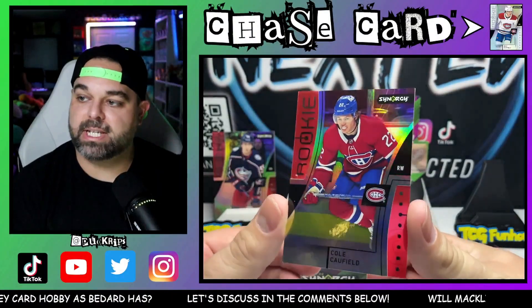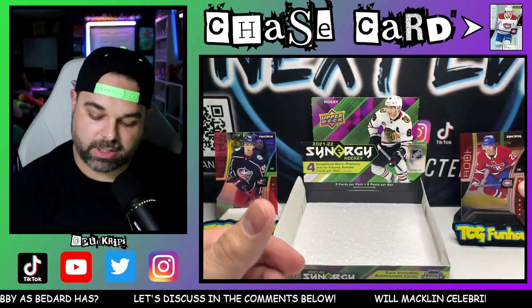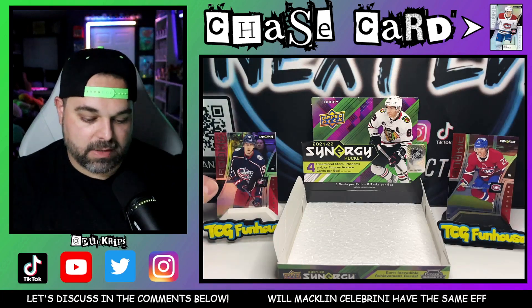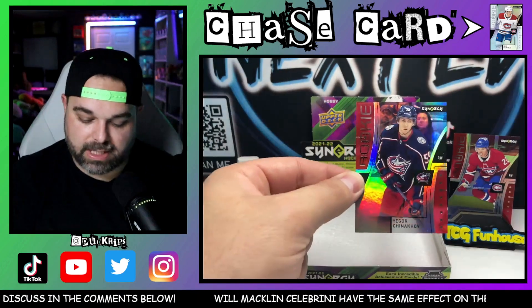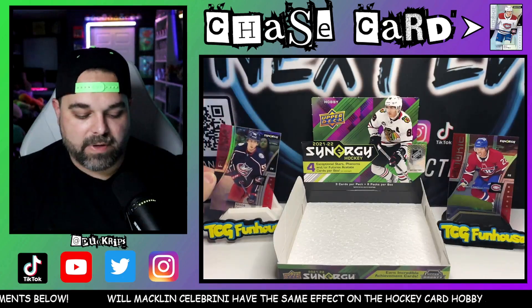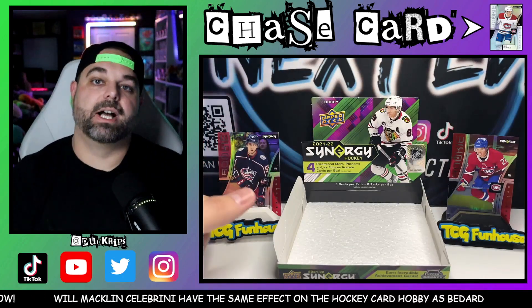But Cole Caulfield Rookie is really the hit of the box. And when your hit is really just a base rookie or something like that, you could have done better. Now we did get the photo variant of Shevnikov, which is not bad. But overall, very mediocre box for Upper Deck Synergy.